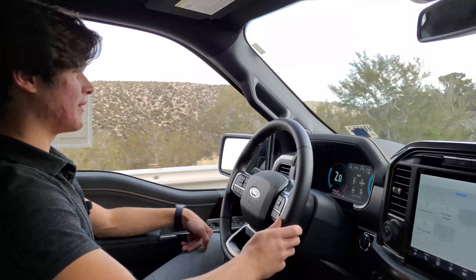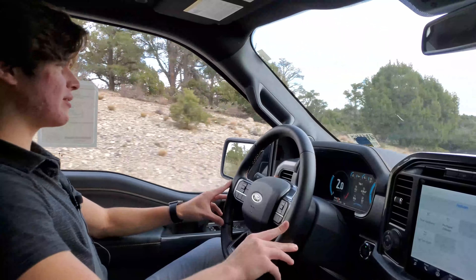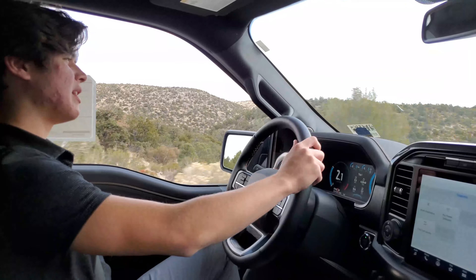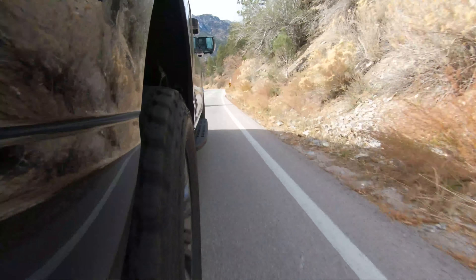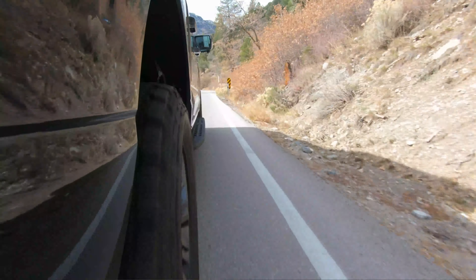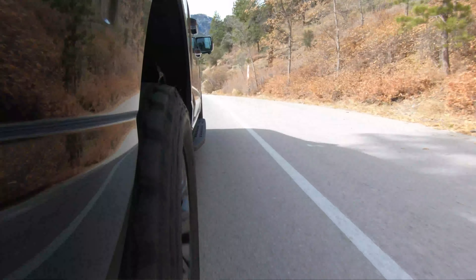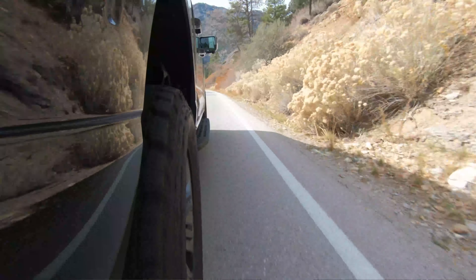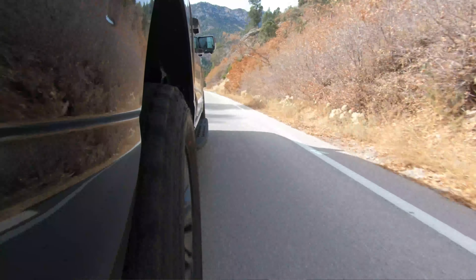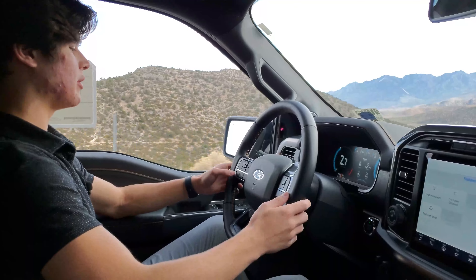Just like F-150s are, the technology in here is great, and the seats are very, very comfortable. I feel like a lot of the great things in an F-150 come from the amount of practicality and technology they have in them, especially with this 14th generation F-150 — the generation that came out in 2021. I just feel like they are extremely, extremely loaded.